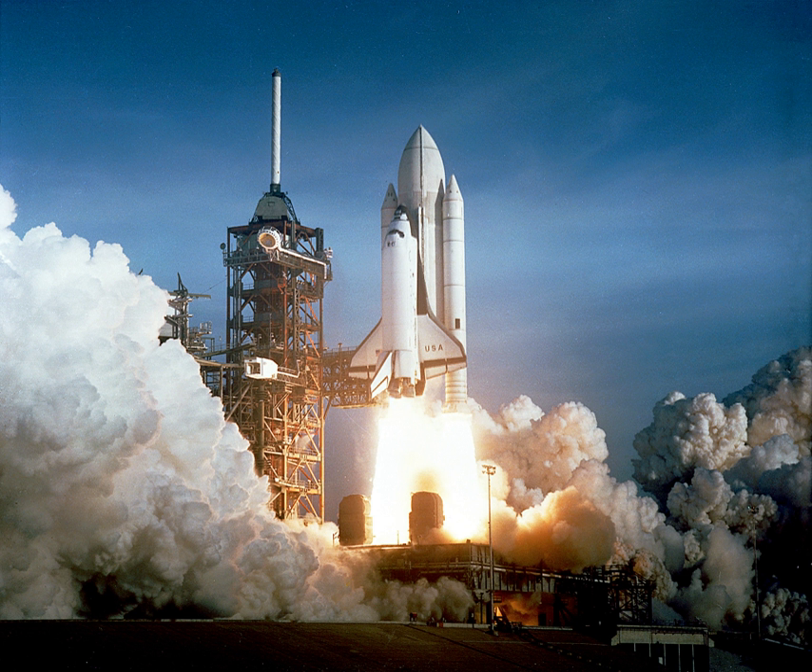Larger liquid-fueled orbital rockets often use solid rocket boosters to gain enough initial thrust to launch the fully fueled rocket.